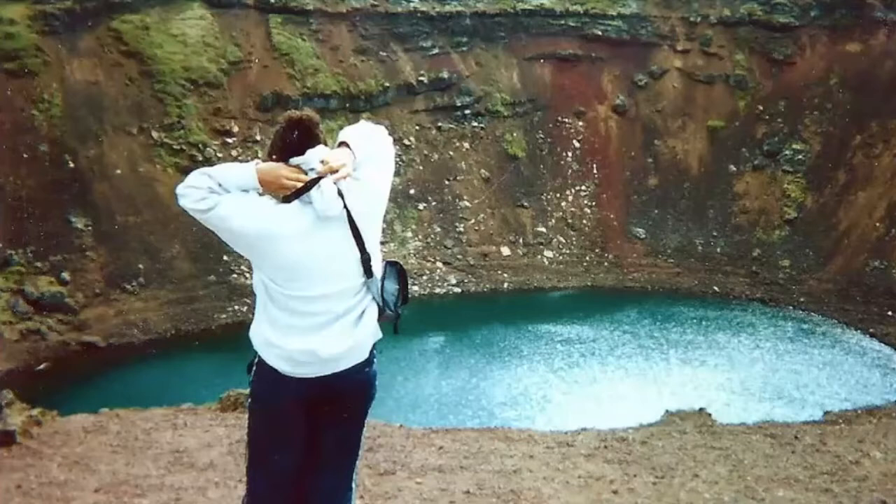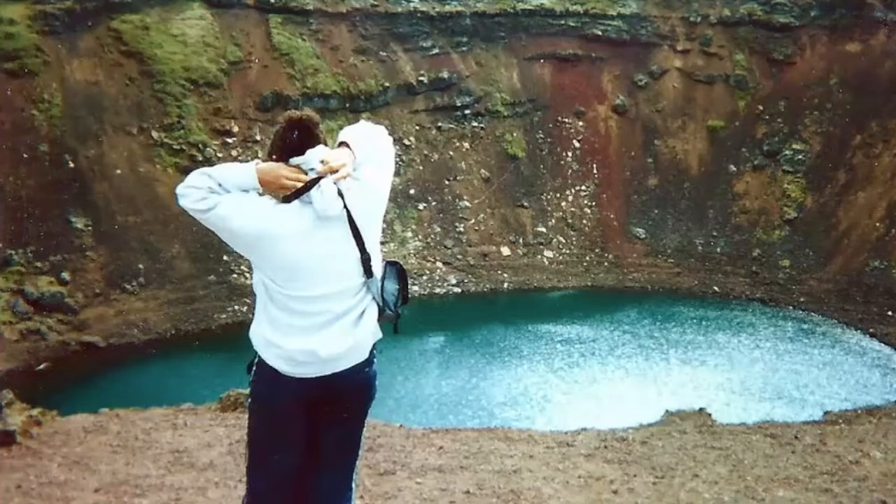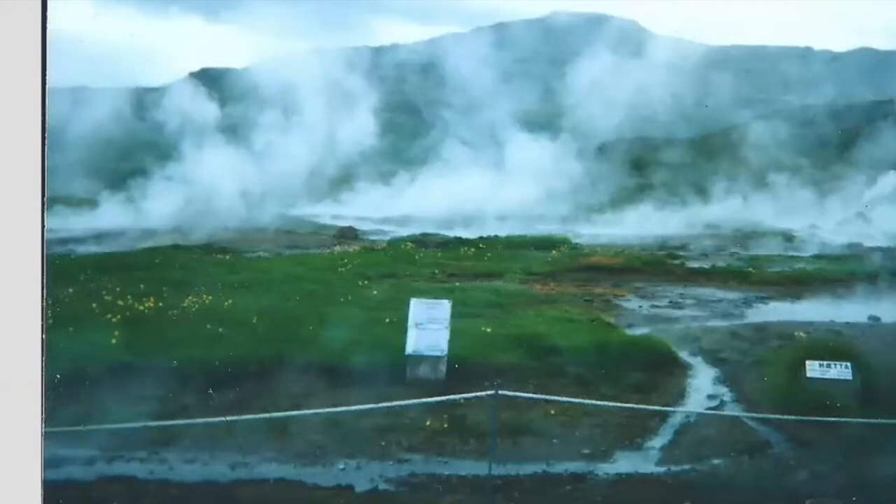One unique thing about Iceland, besides being well known for volcanoes, is the light. Iceland is in total darkness for nine months out of the year. Three months you have daylight, and the sun doesn't set the way it sets here. Like Alaska, it's known as the land of the midnight sun. So it's very strange to wake up at three o'clock in the morning and be in total daylight in the summertime, and equally strange to wake up at nine a.m. and be in total darkness for the rest of the day. But that's what makes Iceland unique.